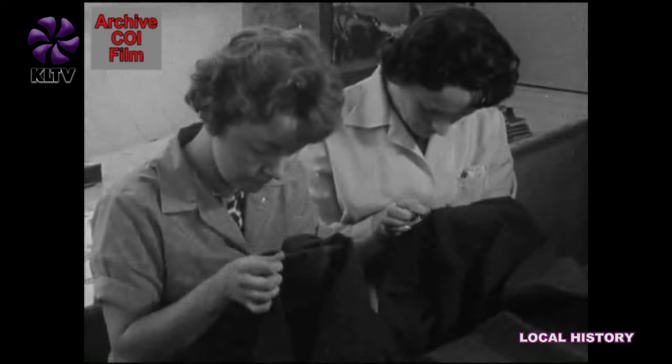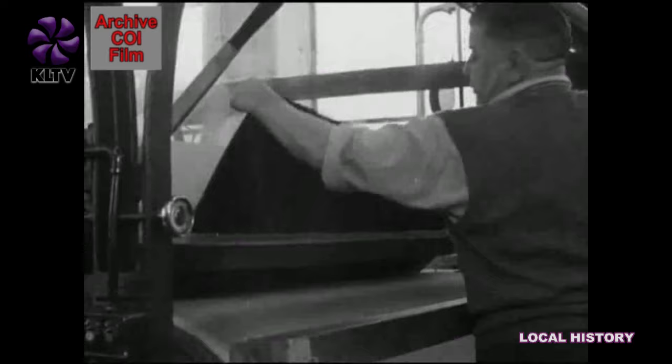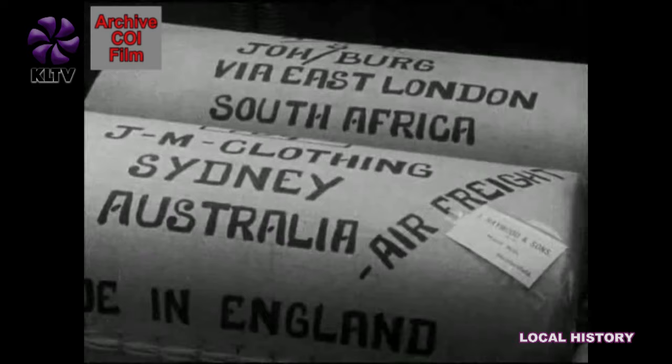Women have always worked in the textile mills, and millions of yards of fine woollen fabrics have gone streaming out of their hands to almost every part of the world. They are quick at finding minor faults and skilled at sewing back stray ends into the cloth before it passes to the men at the steam press. Soon, this material will be on its way to places as far apart as Philadelphia, Montreal, Reykjavik, South Africa, Australia, and New Zealand.